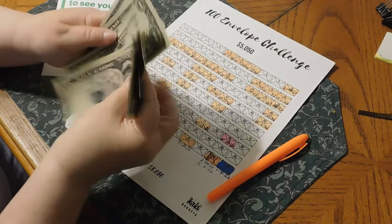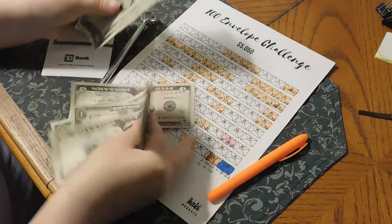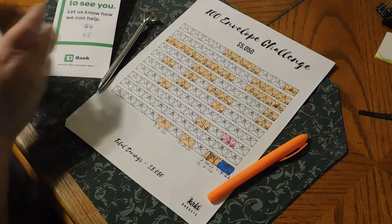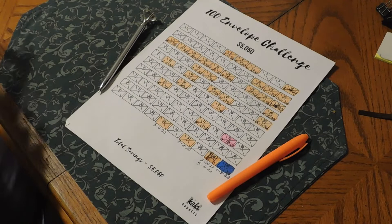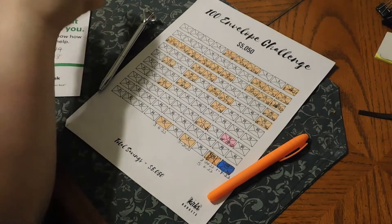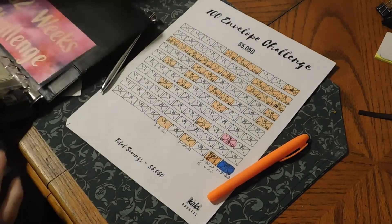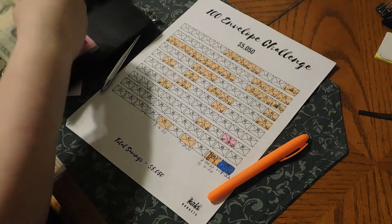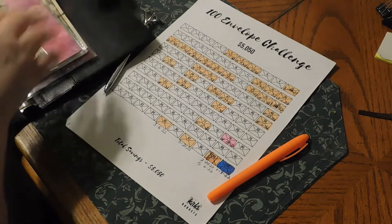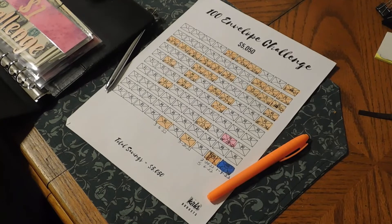So we have 8, 9, 10, 11, 12, 13, and another five is 18 — not quite where we can fill in yet. We might be able to fill it in a bit more next week. We'll pop that back in there, save that for next week, and put the envelope back.